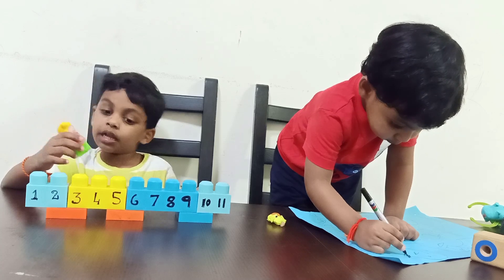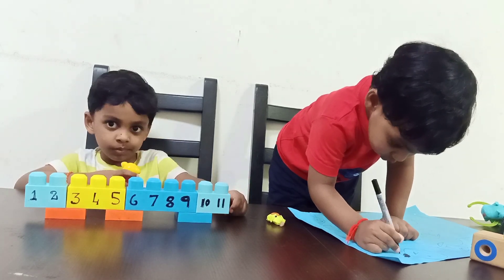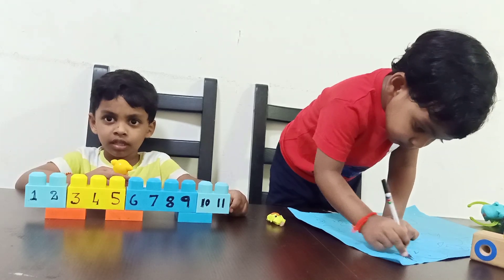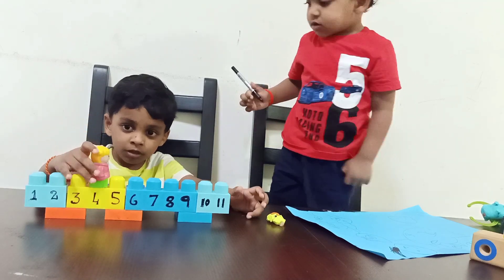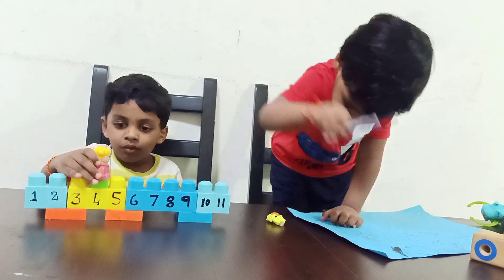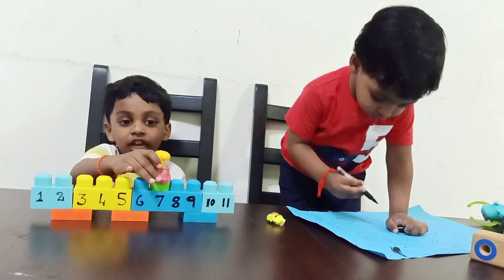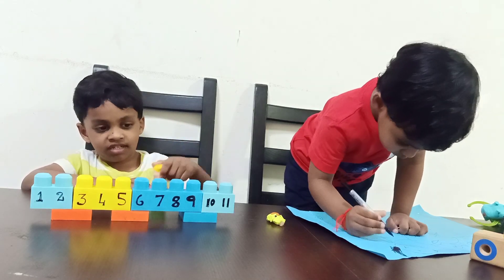Shall we play number game? Now I will ask one question. Can you say the answer? I want four plus three. Now we have to come to four. We can take three jumps. One. Two. Three. What is the answer? Seven. Good boy.